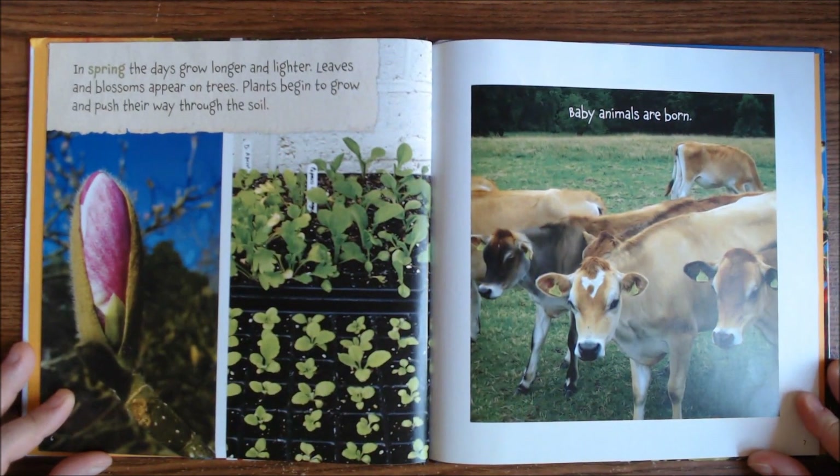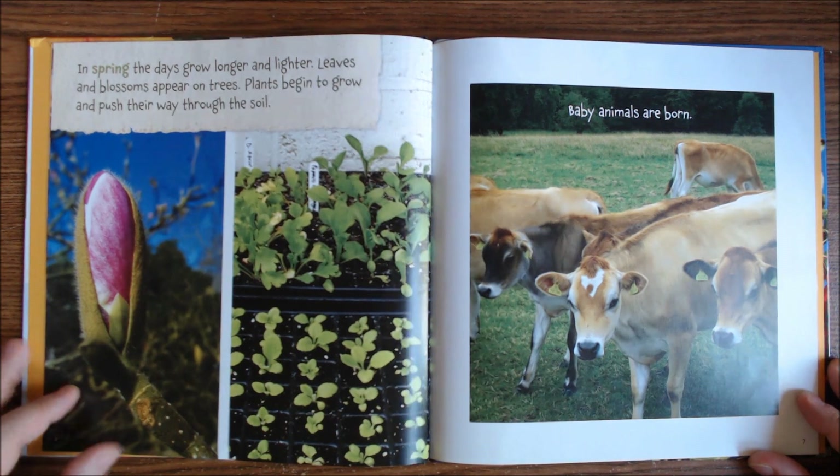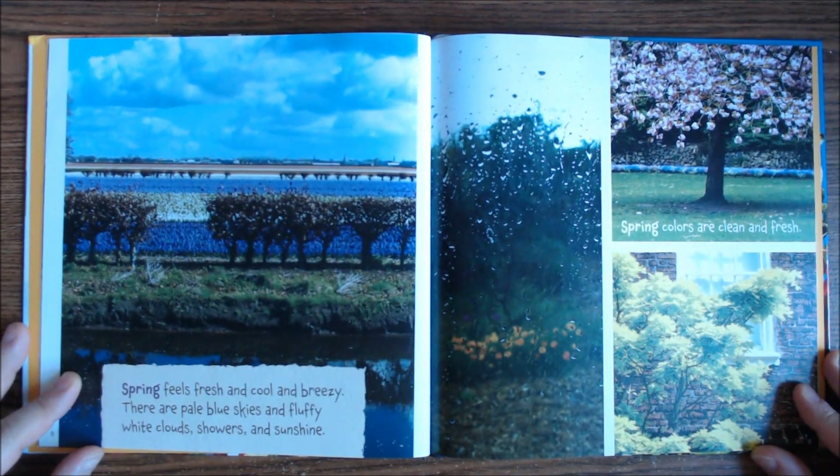In spring, the days grow longer and lighter. Leaves and blossoms appear on trees. Plants begin to grow and push their way through the soil. Baby animals are born. Spring feels fresh and cool and breezy. There are pale blue skies and fluffy white clouds, showers, and sunshine.